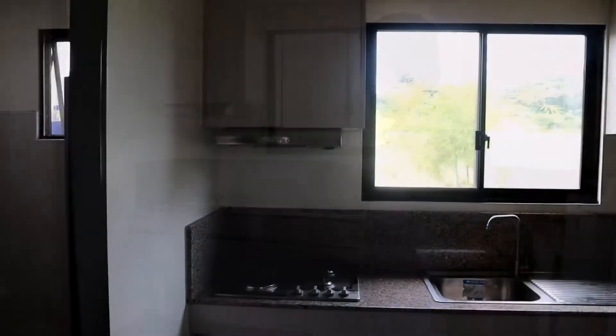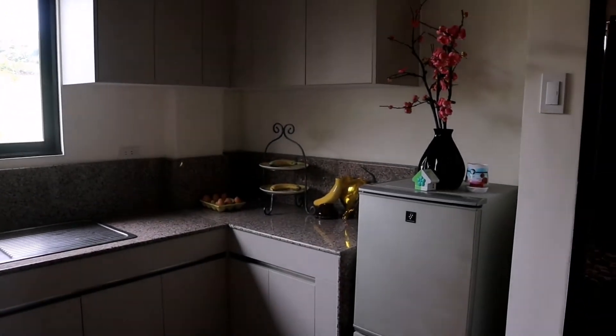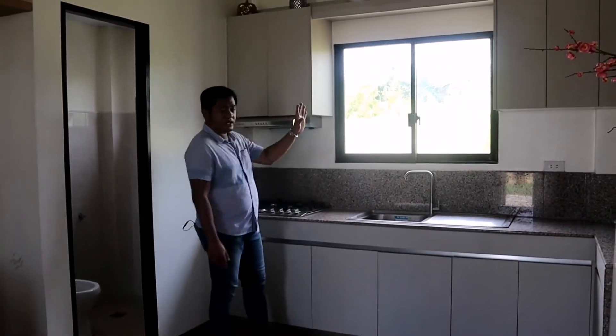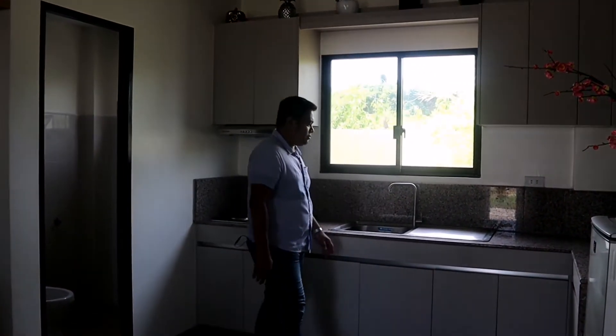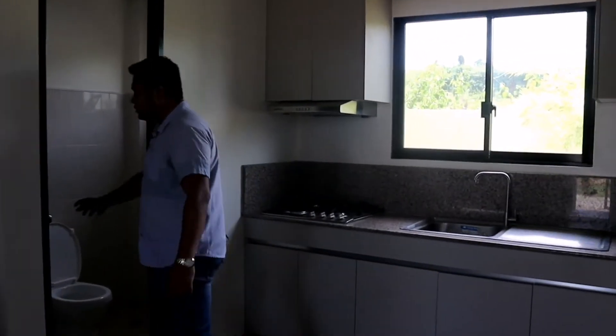This is the kitchen area. Naka-granite tile na ito. And ito, free na din ito — kasali na sa package. Yung upper cabinet, wala, so kayo na magpalagay ng upper cabinet.